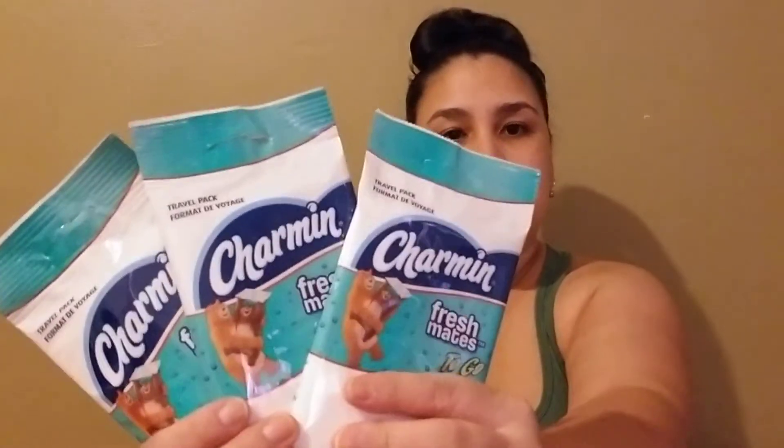I got some Charmin fresh towelettes, which is nice to have in the bag. I live in New York and the city is so filthy, so sometimes you want to have something just to wipe your hands. For electronics, I got this soft microfiber cloth — I just thought it was really nice to clean your glasses, to clean my iPad. It looks really nice and I decided to give it a try.